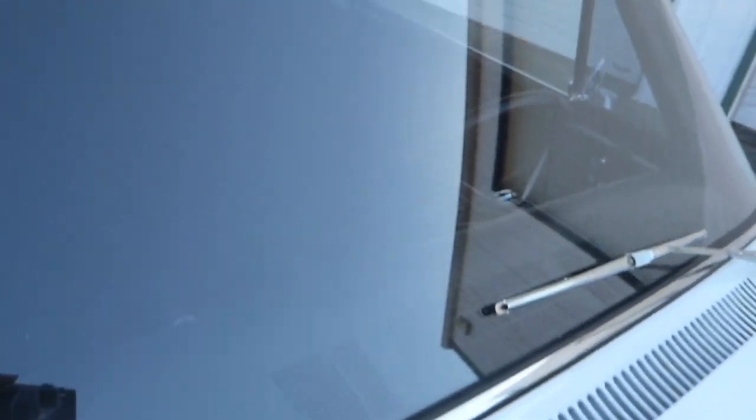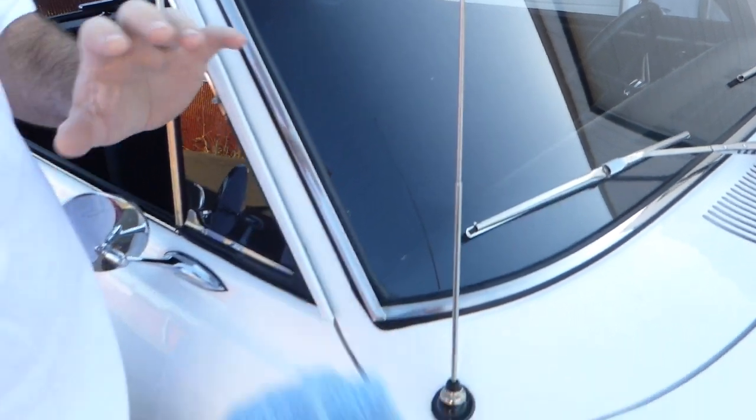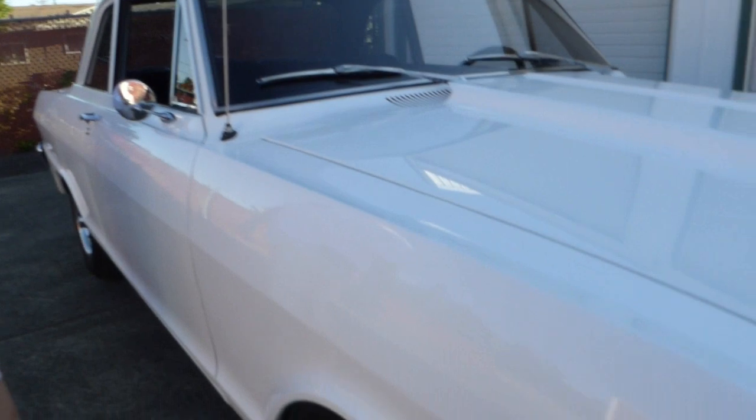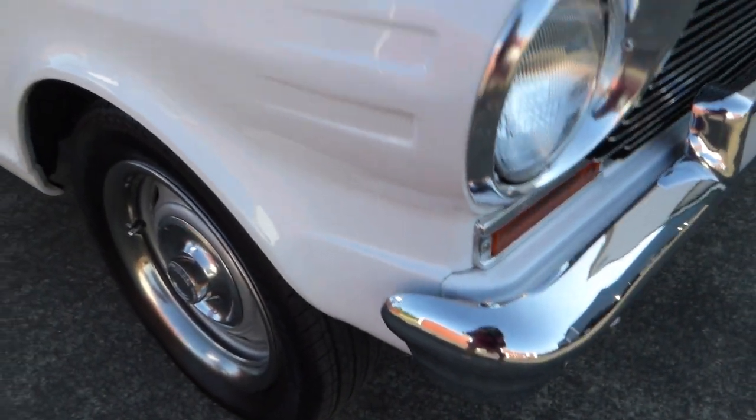All the glass is nice. What trim and brightwork is on the car — you can see it's pretty mono with white — but all the trim and brightwork is excellent. Everything works on the car.